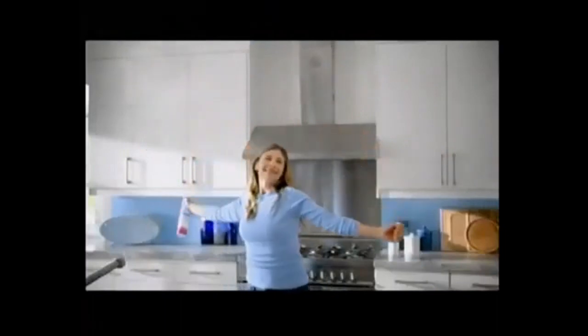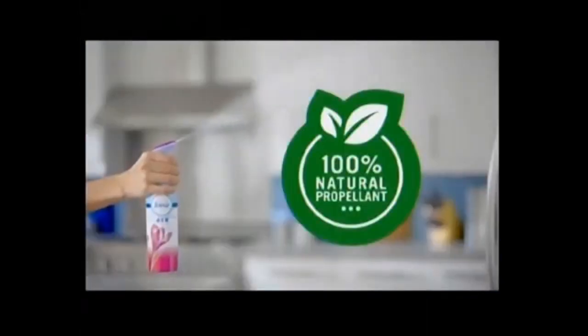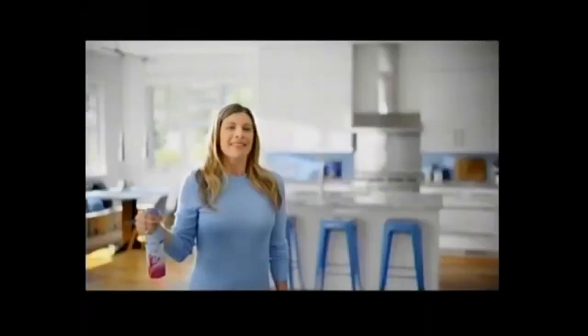No cover-up spray here. Cheaper aerosols can cover up odors in a flowery fog. But Febreze Aerofax eliminates odors with a 100% natural propellant, and it leaves behind a pleasant scent you'll love. Freshen up, don't cover up. Febreze.